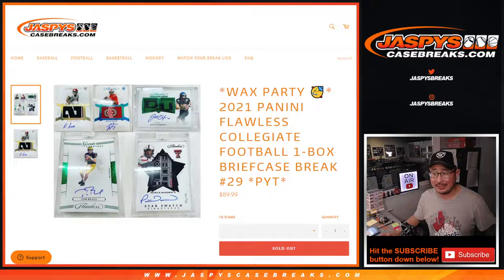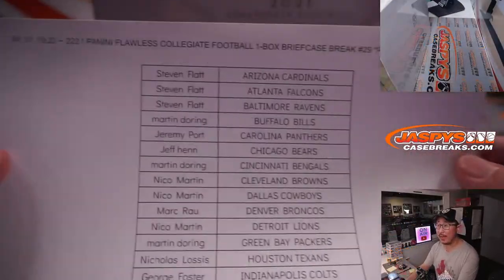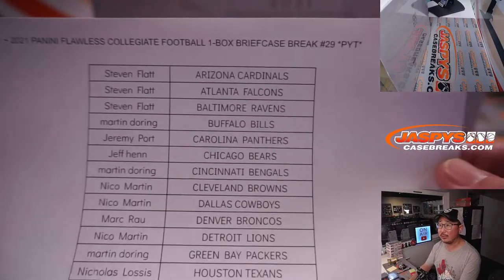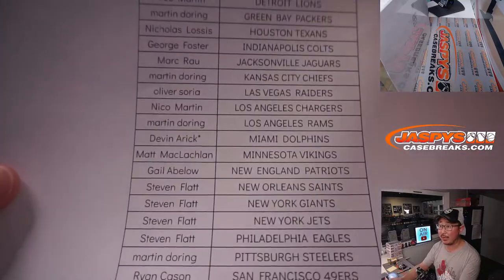Everyone's okay with it because there were no fillers. Everyone got their spots straight up. I appreciate that. So on Wednesday the 19th, we got 2021 Collegiate Football, pick your team, number 29. Thanks everybody for making this happen. This is a wax party break as well.